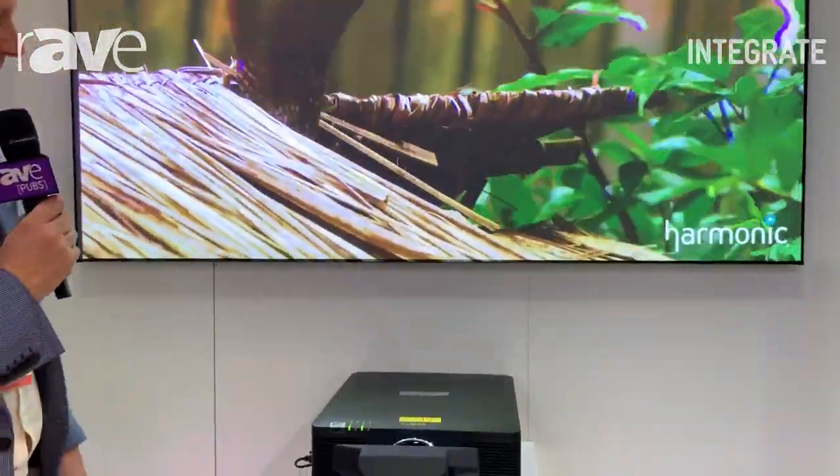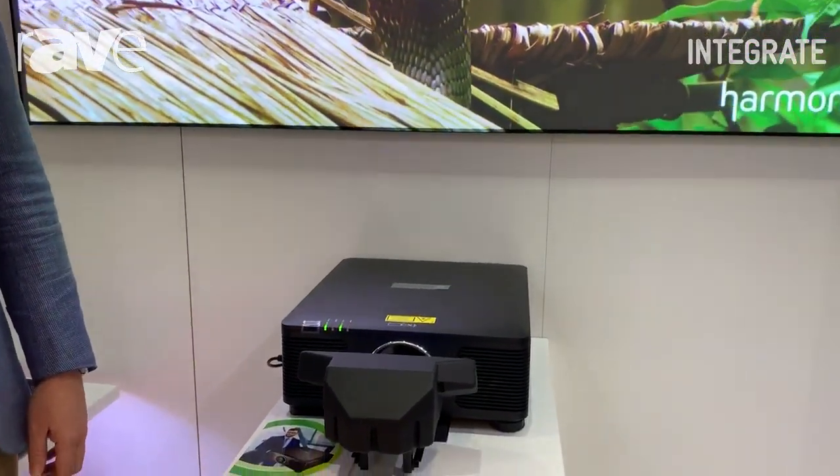Hi, my name's Phil Sawyer from Synergy Audiovisual. We're here with Vivitech at the Integrate show this year, and we're very proud to have one of the first global showings of the brand new DK-10000Z laser projector from Vivitech.